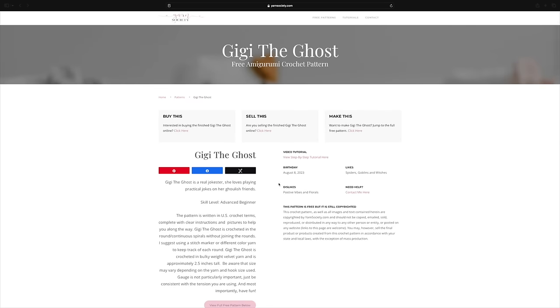What I really love about this pattern has nothing to do with the actual amigurumi itself — on the pattern website for Yarn Society, it actually lists Gigi's birthday, her likes (which is spiders, goblins, and witches), and her dislikes (which is positive vibes and florals). You guys know I love the little backstories to amigurumi. Adding in the birthday, likes, and dislikes is a whole other level of cuteness that I didn't know existed. This one is super cute, super customizable — I love it. That's Gigi the Ghost.